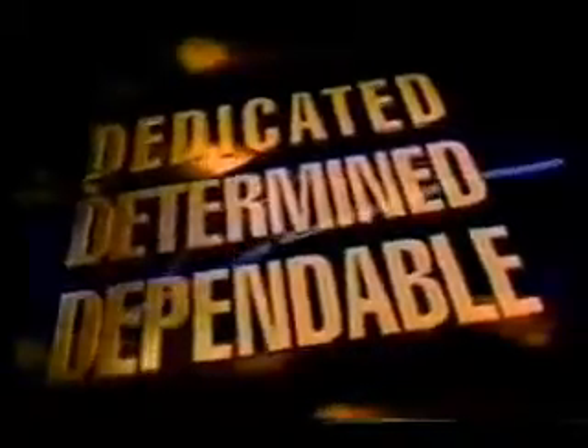Box 5 Atlanta. Dedicated, determined, dependable. Box 5 News starts now.